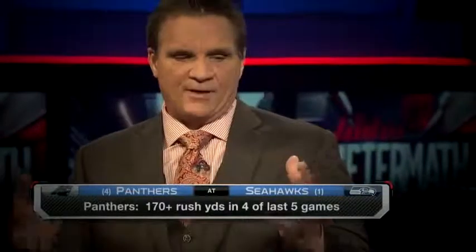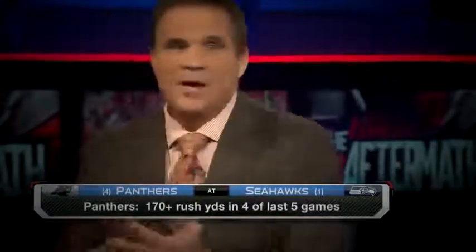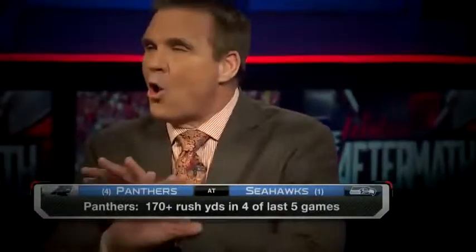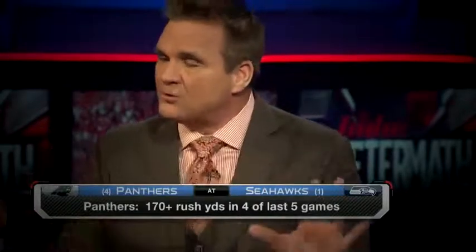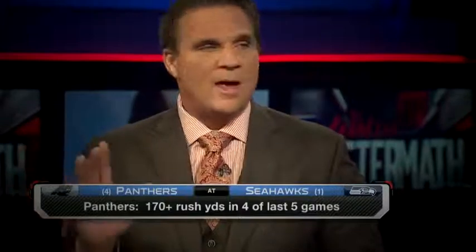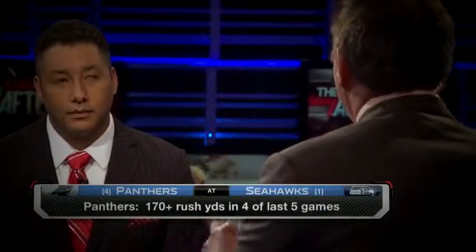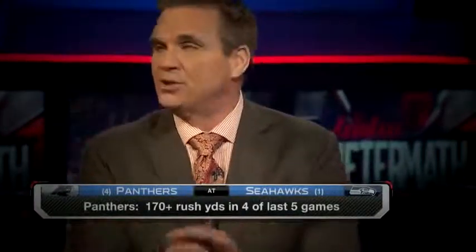When you look at this Carolina offense, Cam is healthy, Jonathan Stewart healthy, DeAngelo Williams healthy, Fozzie Whitaker, Tolbert — the whole group. This is a running offense and the whole group is healthy. For the first time I think Mike Shula, the offensive coordinator, really has everybody at his disposal. Whatever he wants to use right now, he's got all the complements to do it.